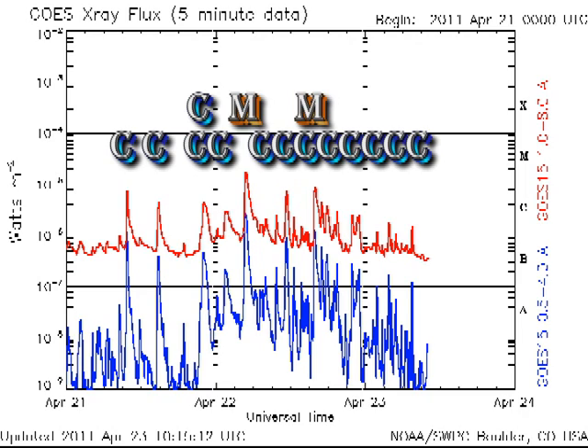We've certainly had a lot of flare activity in the last 24 hours. NOAA lists 15 separate C flares and a second M flare. Though from this plot it doesn't look as though the flare quite reached the M level, if you look at the higher time resolution plots it just got to the M1 level. All of this activity is from region 1195.